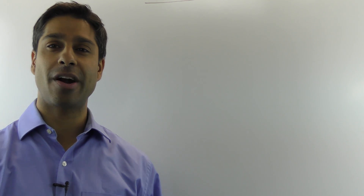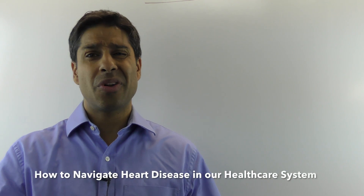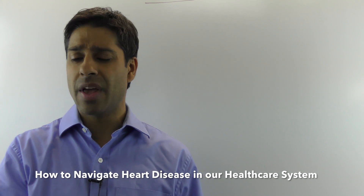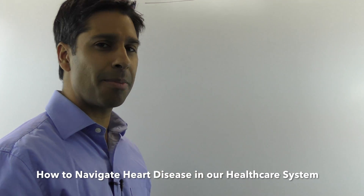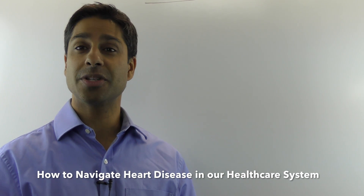Hello, my name is Diamond Fernandes and I'm your founder and director of the HeartFit Clinic, your leaders in heart health. Today I want to talk to you about how to navigate yourself through our healthcare system — how do you find out what your risk is of a heart attack or stroke? So let's talk about that and go into those details.